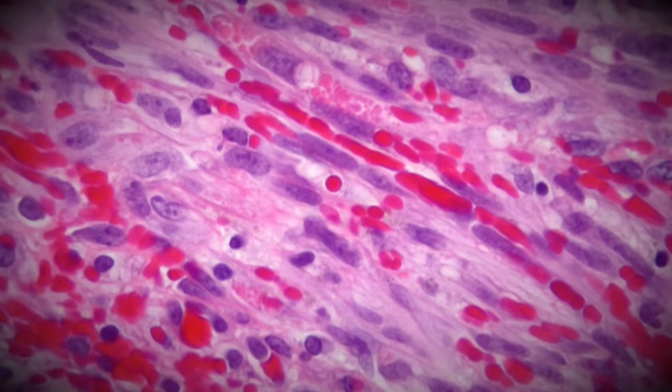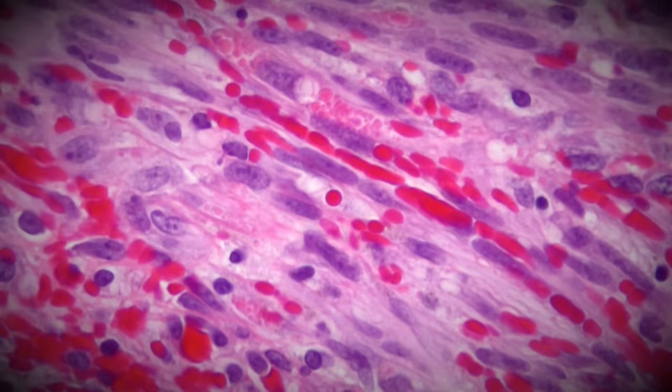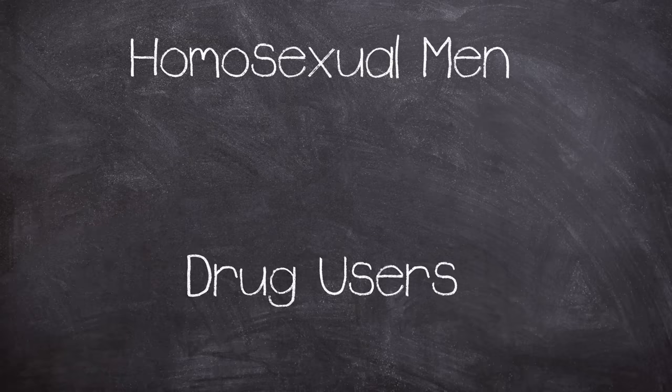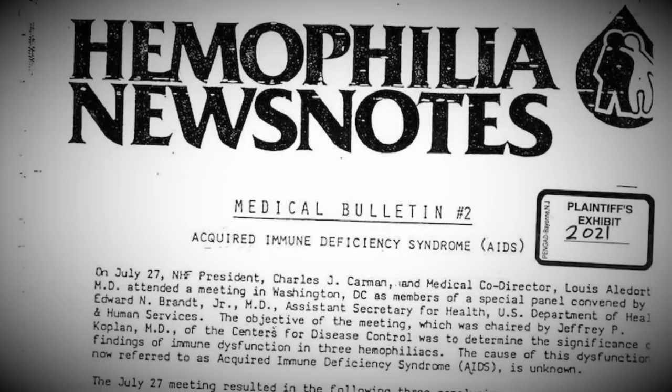Another strange occurrence linked to the new disease was the heightened cases of Kaposi's sarcoma, a very rare skin cancer. Initially in the US, these cases were really only seen in a few particular groups — homosexual men and intravenous drug users. But another group would start to show the same symptoms: haemophiliacs.